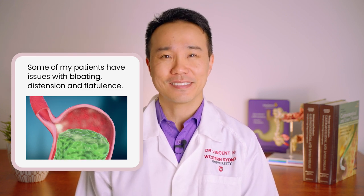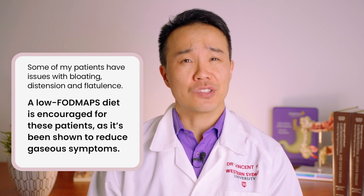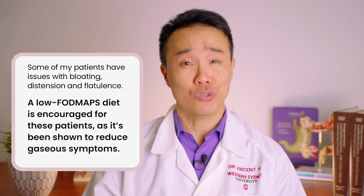Some patients have a lot of issues with gas, particularly bloating, distention, and flatulence. The reason why a low FODMAPS diet is encouraged for these patients is because it's been shown that avoiding FODMAPS can reduce gaseous symptoms.